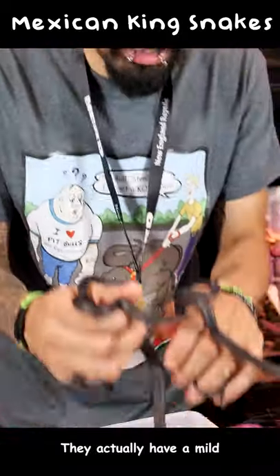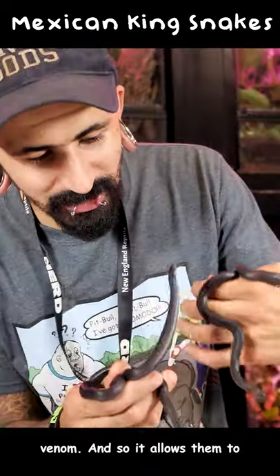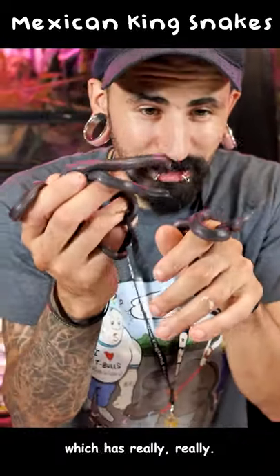Once they get to be adult size they're eating things like rattlesnakes. They actually have a mild immunity to venomous snake venom, and so it allows them to catch and eat venomous snakes, which is really cool.